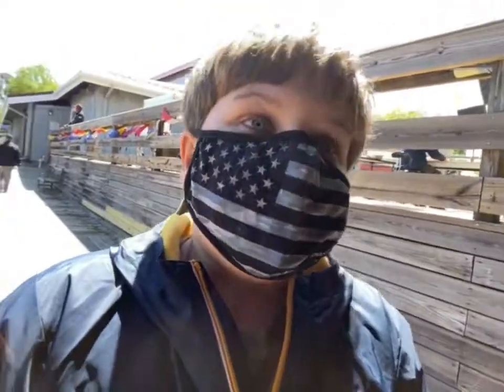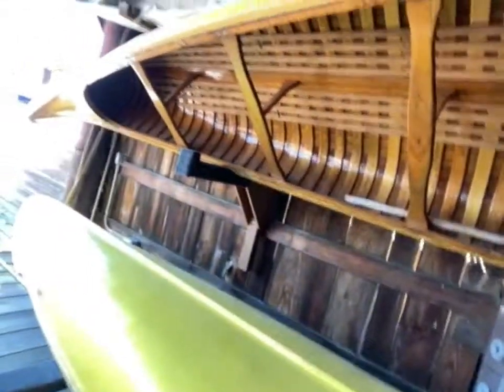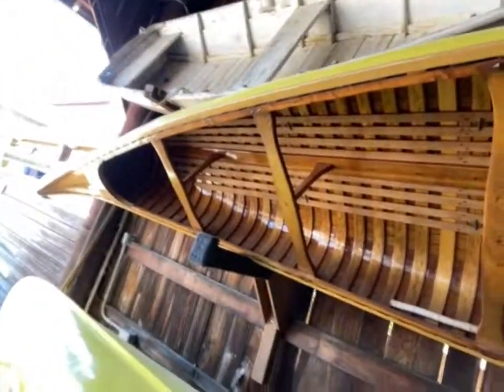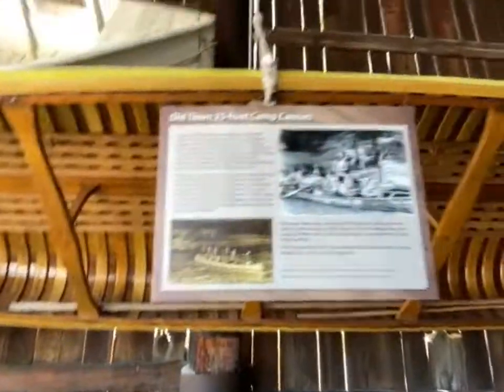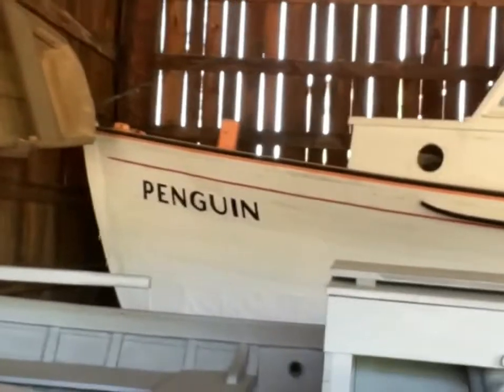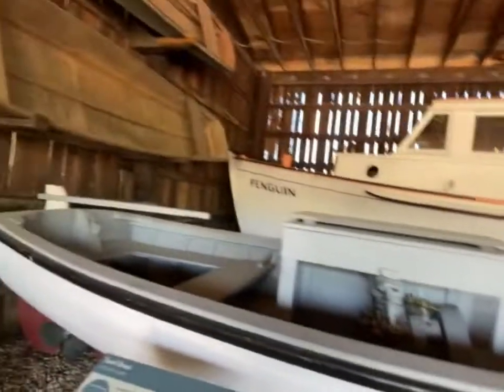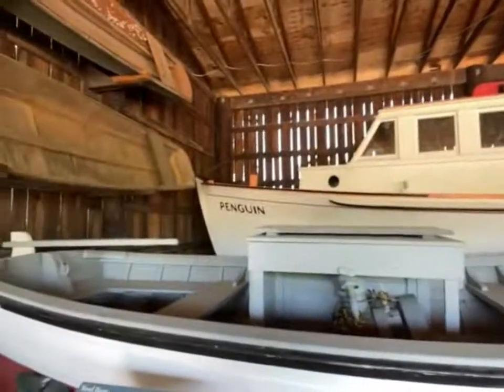Right here we have a couple of canoes — I think they're called Old Town 25-foot camp canoes. I really like the color too. Over there we've got the Penguin. This is very funny, but I don't really see why they called it the Penguin though.